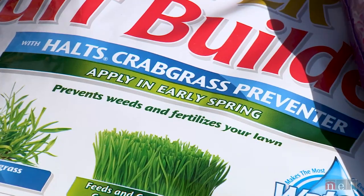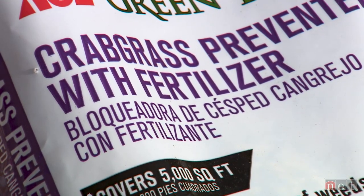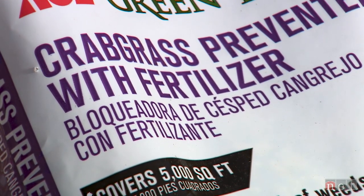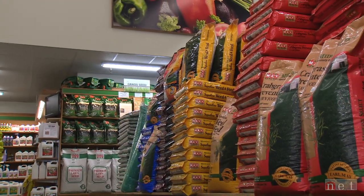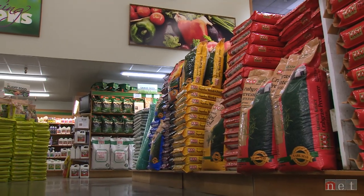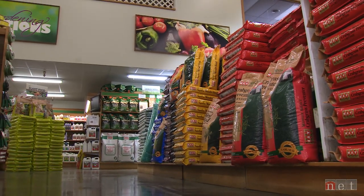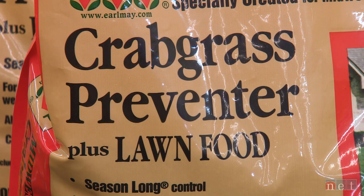A lot of times these products aren't only sprayable — they're carried with fertilizers, so we want to make sure we are looking at how much fertilizer we're putting down with these products. Typically in the spring if we're applying around May 1st, we really don't need that much nitrogen — targeting a half pound to three-quarters of a pound would be plenty. You want to make sure you're aware of how much nitrogen you're putting down to get the right rate of the pre-emergent herbicide.